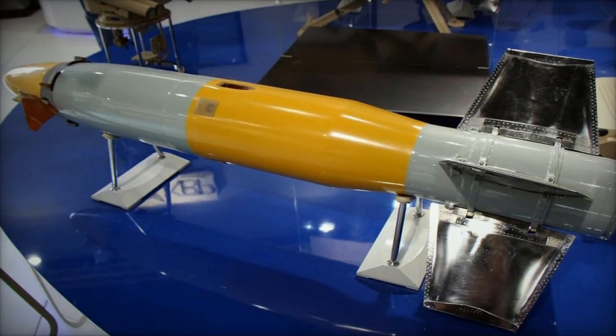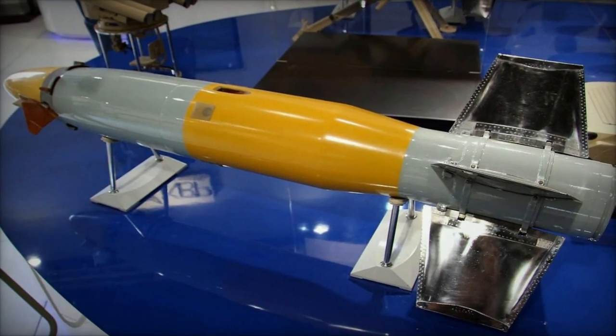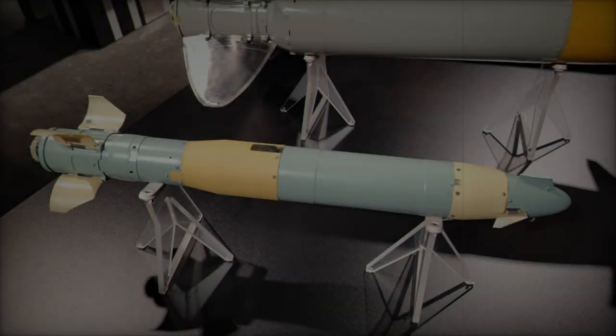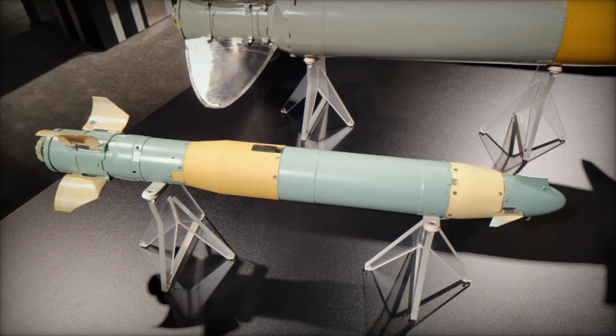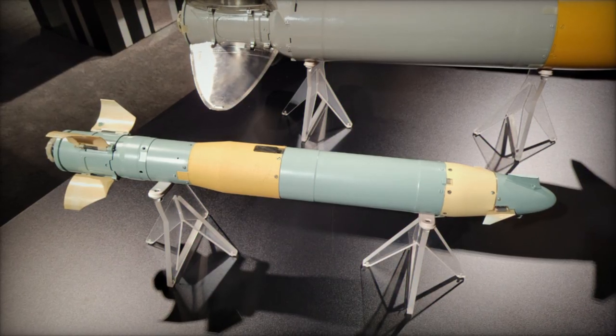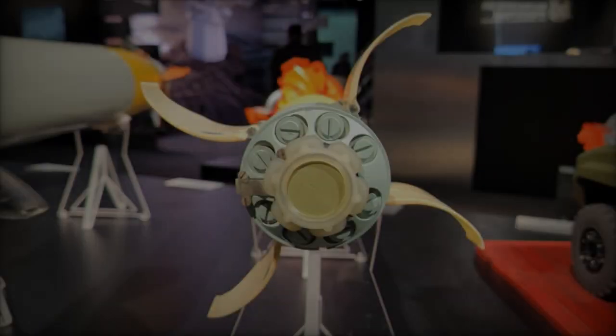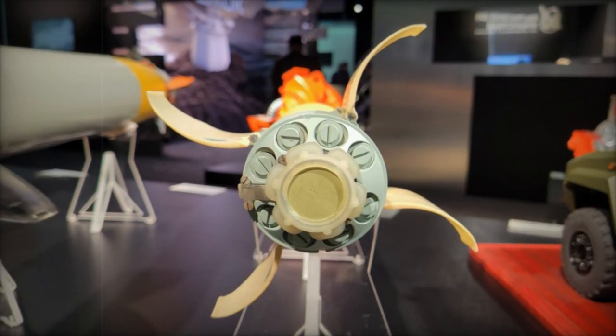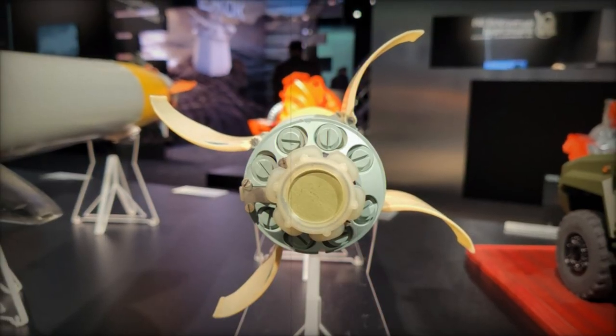The 9M134 missile marks a significant upgrade in terms of weight and portability. Weighing approximately four times less than the current missiles in the Cornet family, this lightweight design enables anti-tank teams to carry more ammunition into the field, improving their mobility and reactivity during combat. This enhancement is expected to increase the operational efficiency of Russian anti-tank units, particularly in fast-moving or difficult-to-access combat zones.